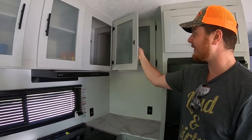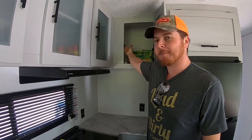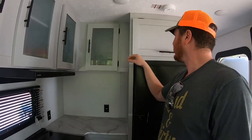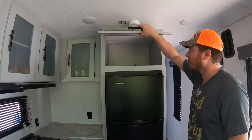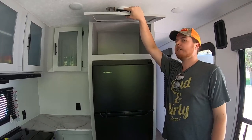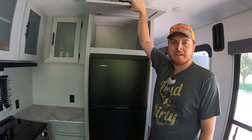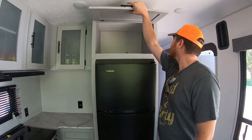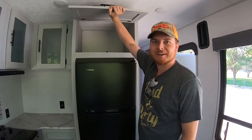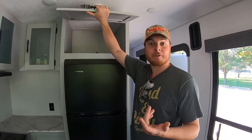There's a corner cabinet that's nice and deep and wraps all the way around, giving you tons of storage. And this one here is a remarkably large storage cabinet — you could easily fit kitchen appliances like a slow cooker, toaster, or blender in there.